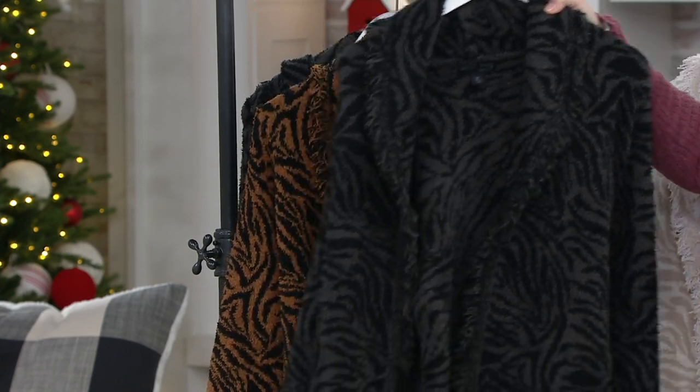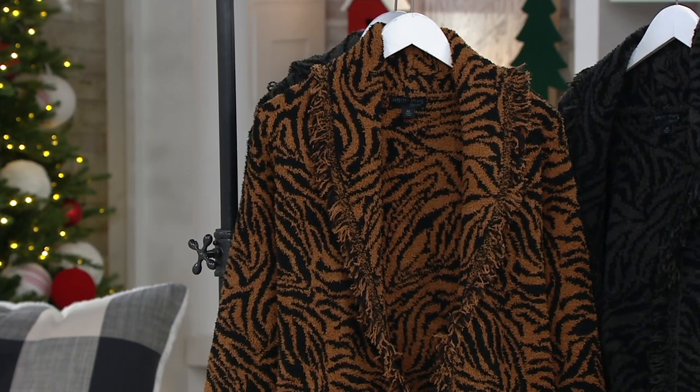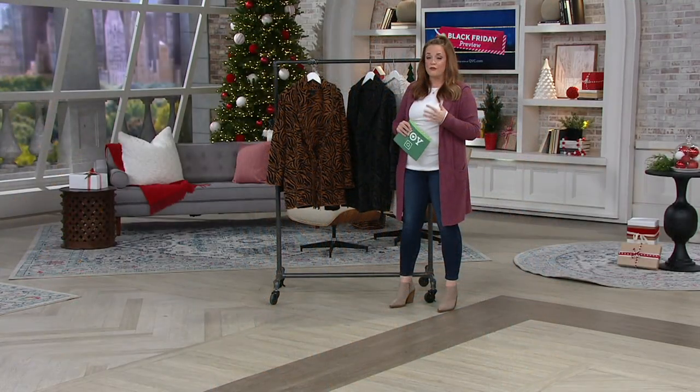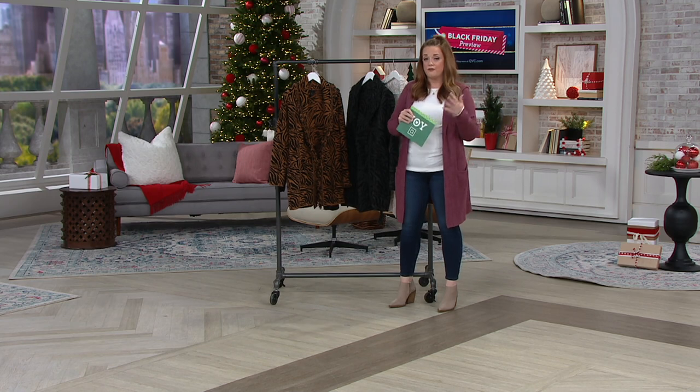It comes in sizes extra small through 3X. This is Barefoot Dreams sizing, and we'll discuss that with our friend Maria Lougheed, the brand ambassador for Barefoot Dreams. She's also an expert in the world of fashion and textiles herself, and she's joining us live via Skype from her home. Maria, it's so good to see you.